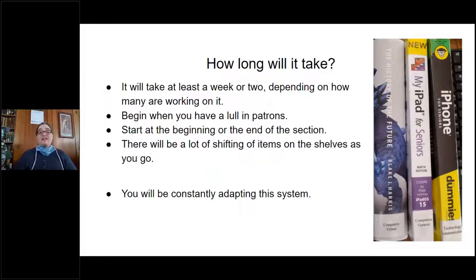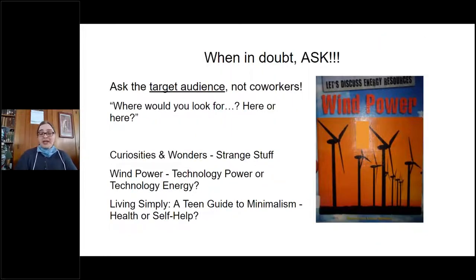As a very big note: you will be constantly adapting the system. Just this week I added four new subcategories for books I got last week. All the computer books were in a separate section, but patrons were looking for them under technology, so I made a subcategory under technology for computers. That way the books were where the patrons were looking for them, and that is the biggest thing I always tell people when doing this.